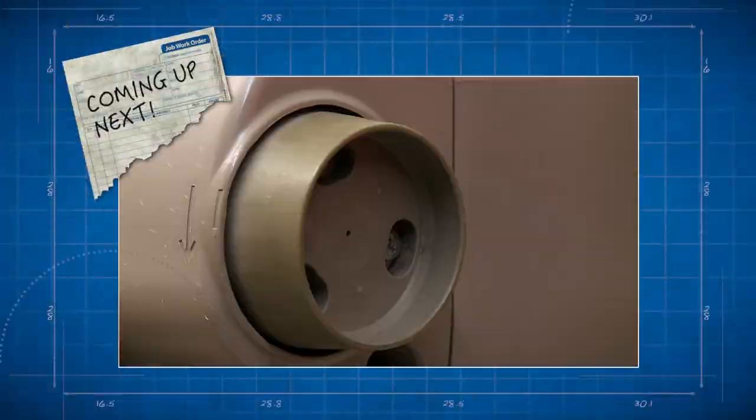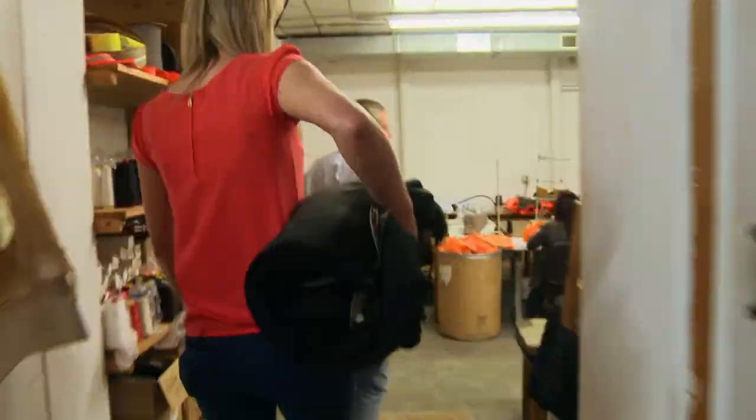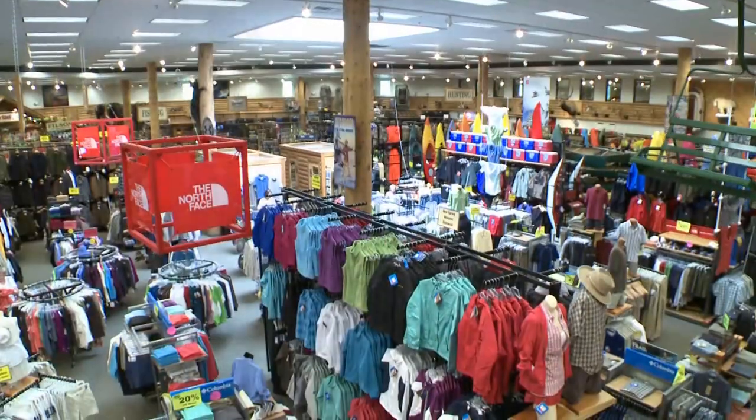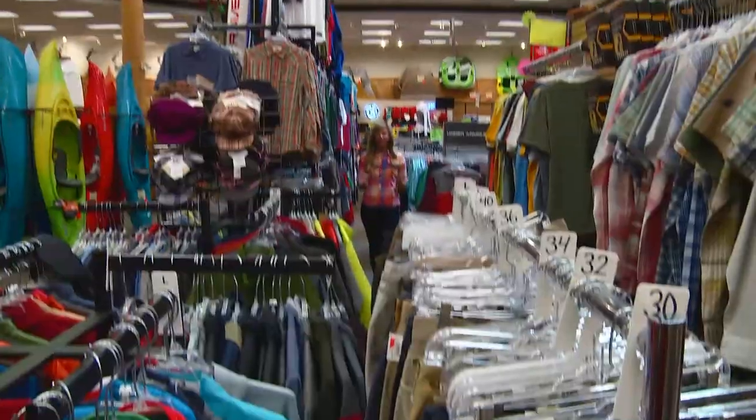Coming up next, a small-town company is putting Minnesota on the map in the outdoor clothing industry. Only 4% of outdoor apparel is actually made in the USA — so let's find Alex some clothes that aren't only made for the outdoors, but also made in Minnesota.